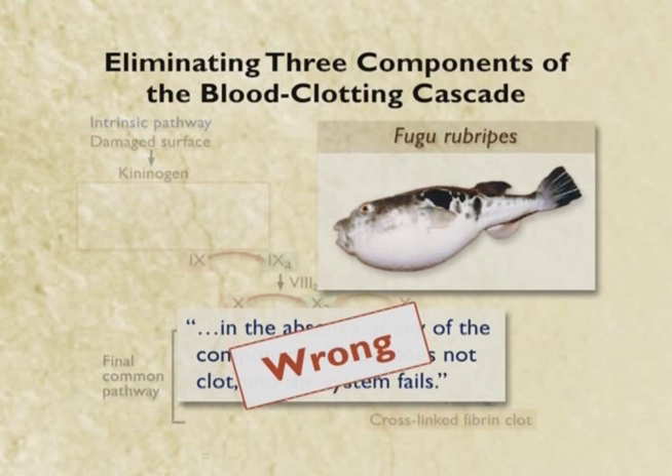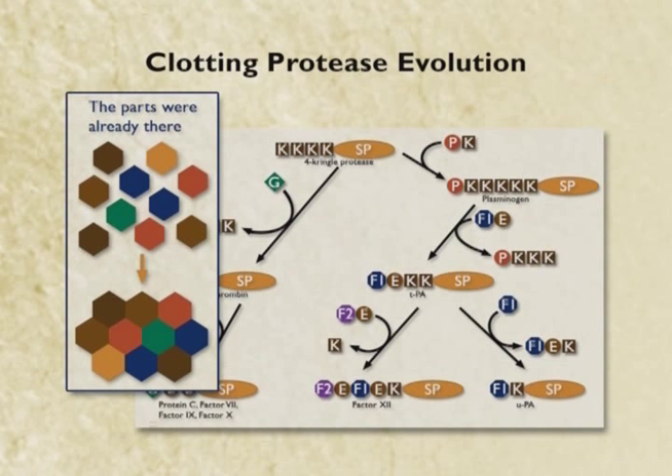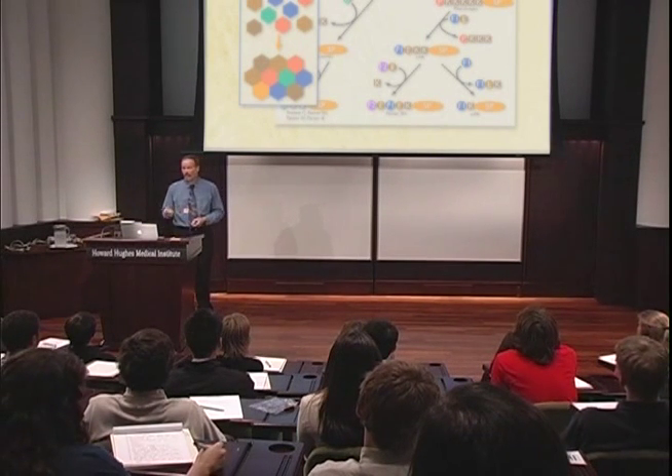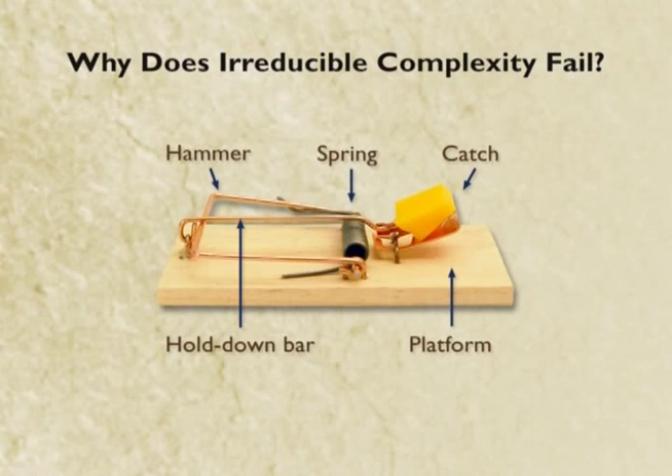When you look at these systems in detail, we can, by comparative genetic analysis, see where the parts of the clotting system came from in very simple chordate animals. We're finding more and more about the evolutionary pathway that really did produce blood clotting all the time. Now here's the question: why does this fail? It sounded like such a good argument — you need all the parts or it doesn't work at all.